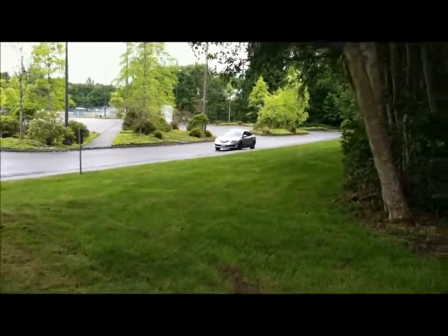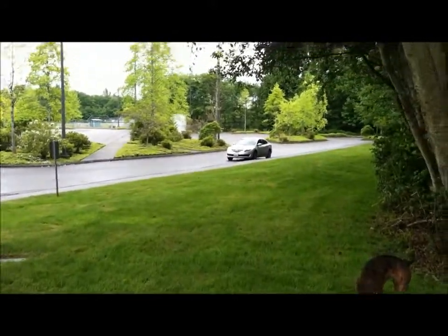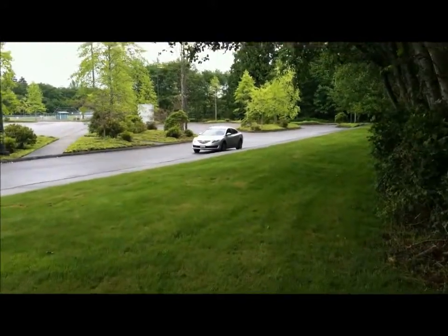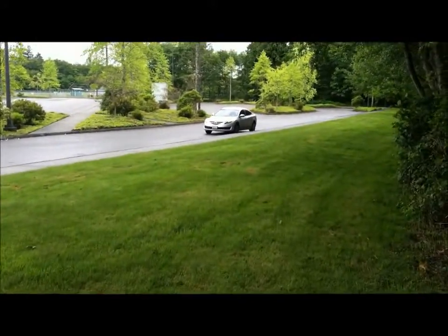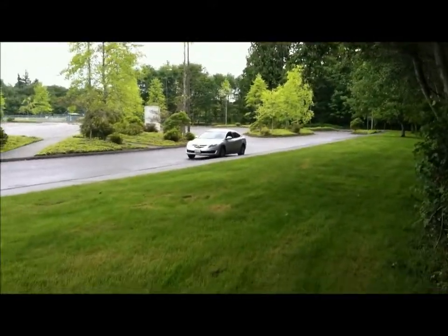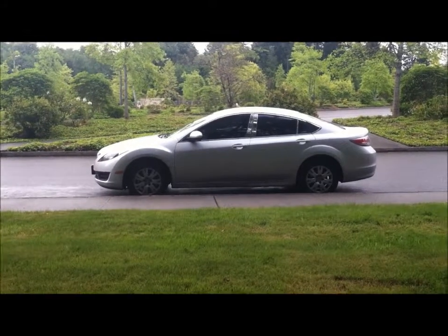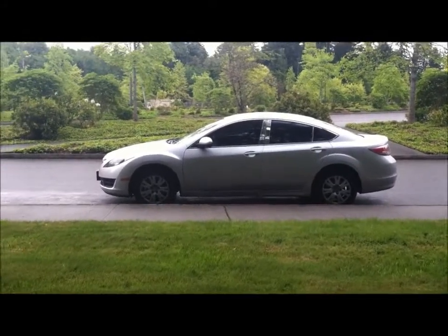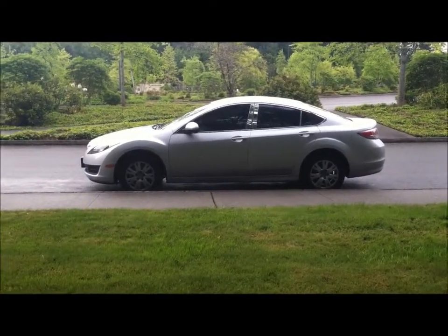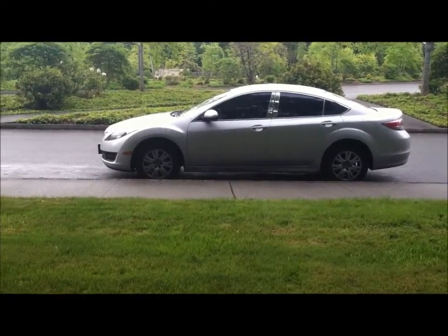Hey, what's up YouTube. Today I'm going to show you guys an update on my 2012 Mazda 6 noise and muffler issue. Last time they fixed it, and it's been about 8,000 to 10,000 miles, so I'm going to give you an update about the noise. I noticed the noise is more rampant, or easily heard, up in front near the engine. Let me start the car and let you guys hear it.